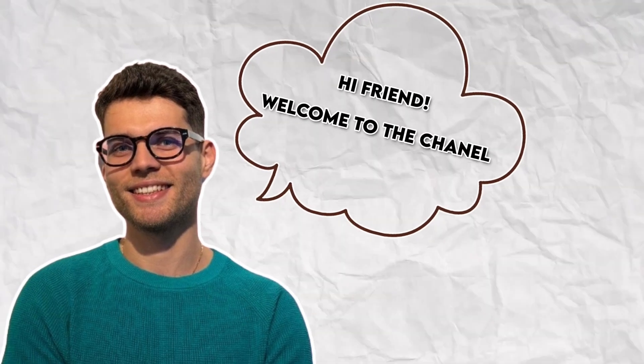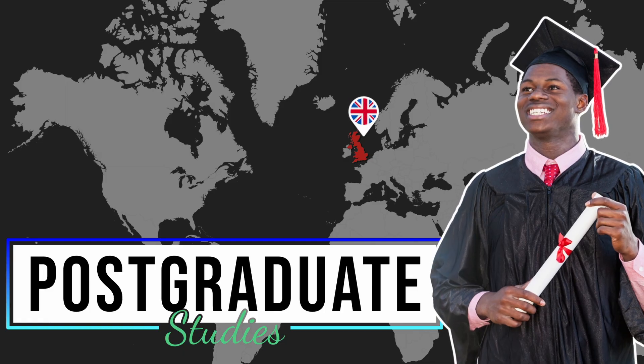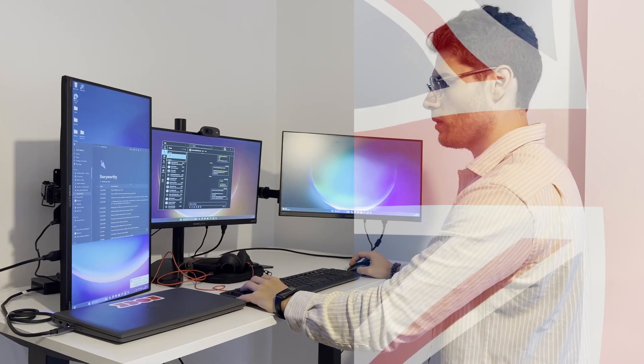Hi friend, welcome to the channel. Today we're going to compare postgraduate studies in the UK and in the USA. In my case I did a computer science degree in the UK, but I'm going to share with you some comparisons between both the UK and the USA so that you can make an informed decision yourself.